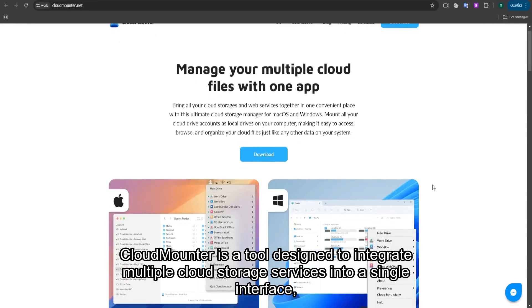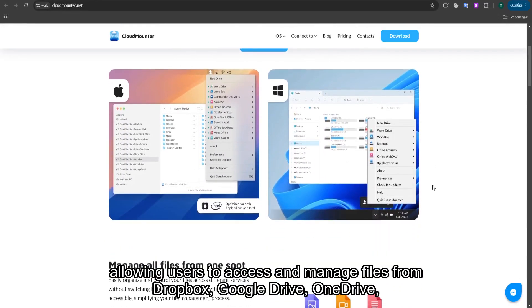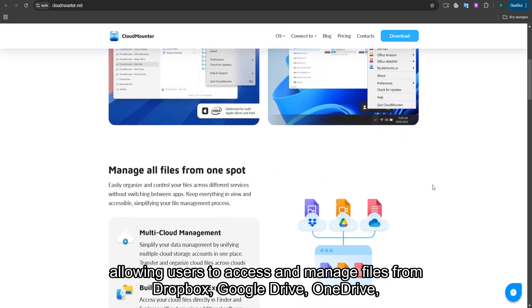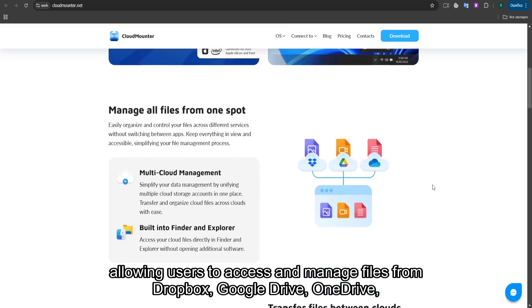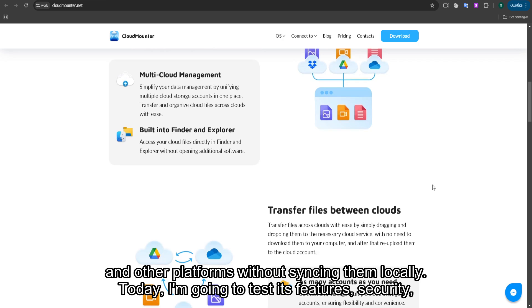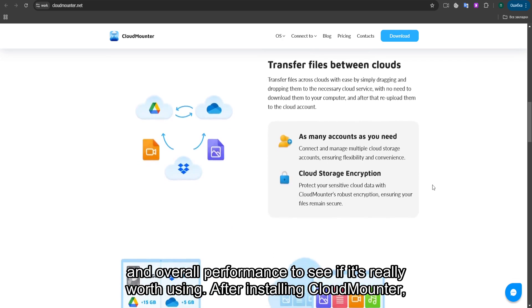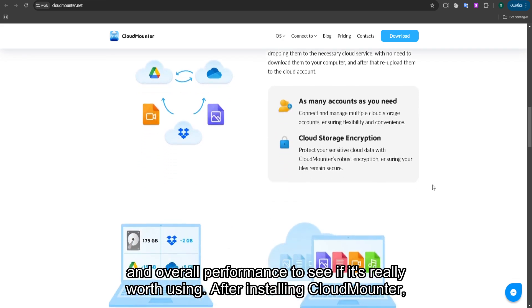CloudMounter is a tool designed to integrate multiple cloud storage services into a single interface, allowing users to access and manage files from Dropbox, Google Drive, OneDrive, and other platforms without syncing them locally. Today, I'm going to test its features, security, and overall performance to see if it's really worth using.